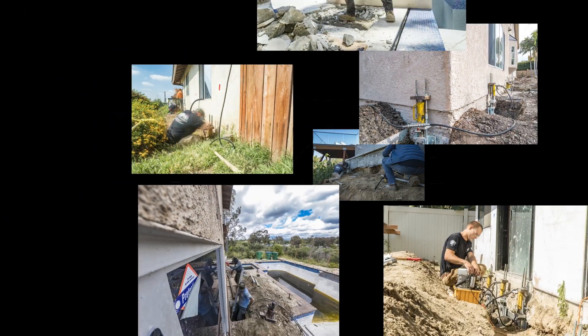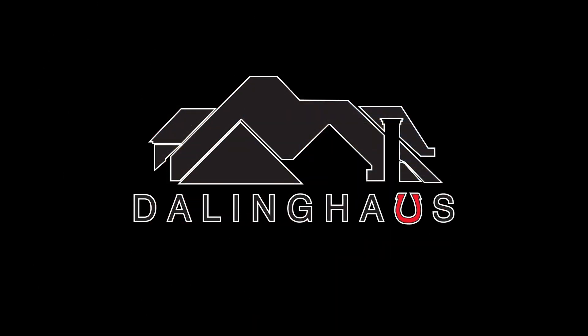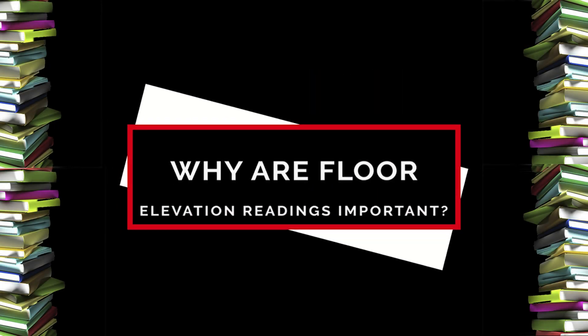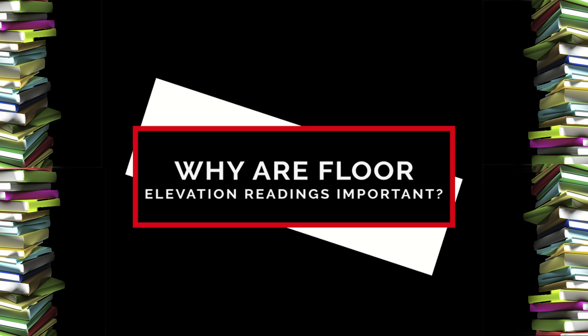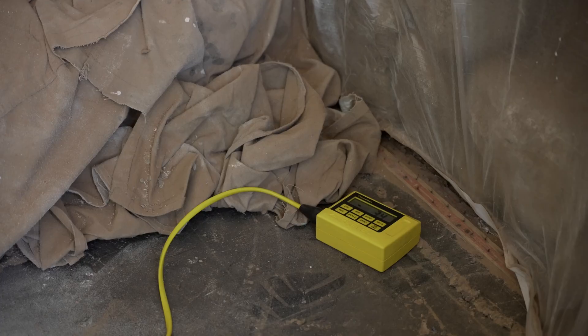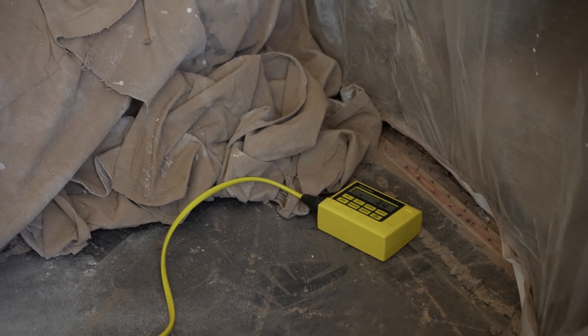Why are floor elevation readings so important and what are they used for? Floor elevation readings will actually provide us factual data with what your house is experiencing. It'll provide a numerical value of how much your house has settled, or if your house hasn't settled at all, it'll tell us that as well.